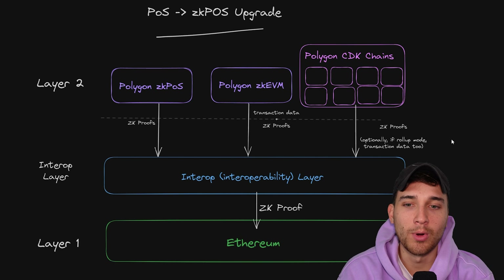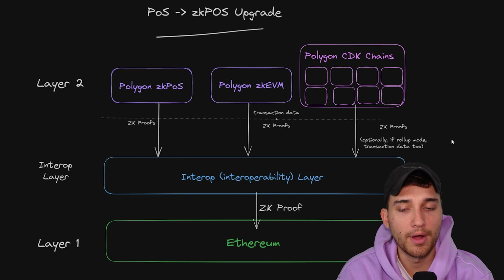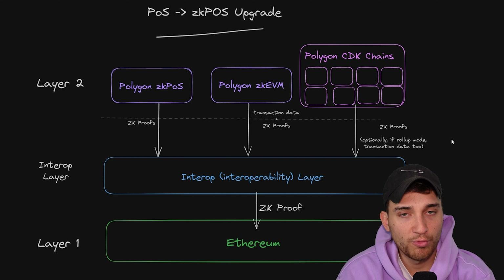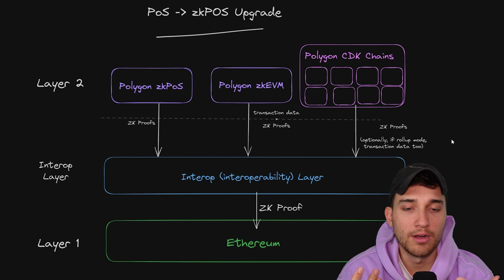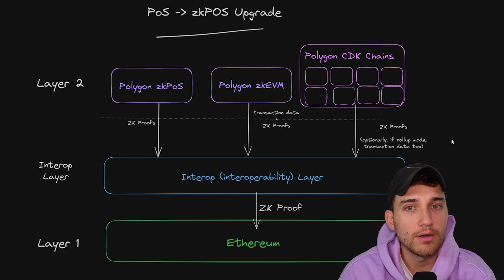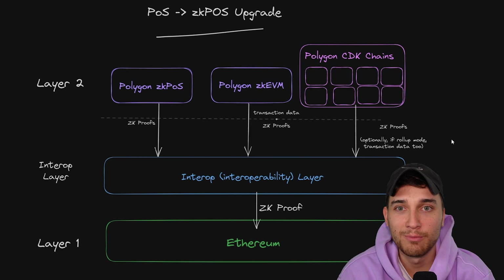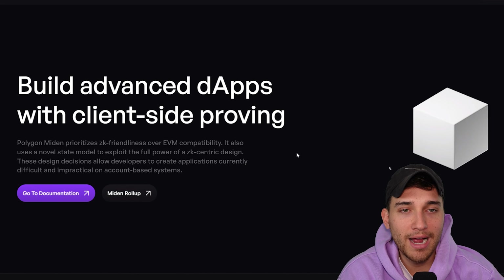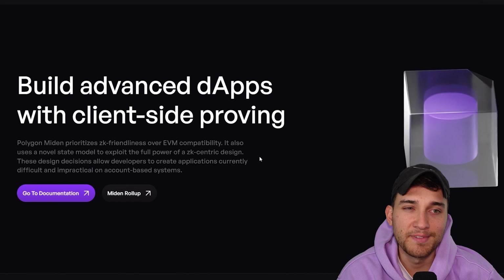So it really ties together how these systems are going to maintain decentralization and security — it's going to power people to be incentivized to actually perform those roles in the network. Everything we've talked about up until this point has been about the Ethereum virtual machine or EVM world: proof of stake, ZK EVM, all of the ZK EVM L2s being built by the CDK, going back to Ethereum. One other thing that Polygon is building is Polygon Miden.